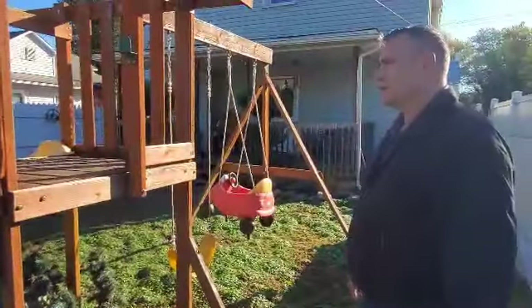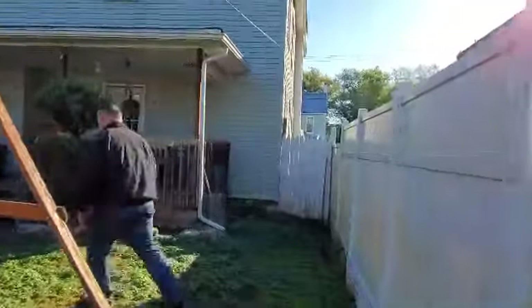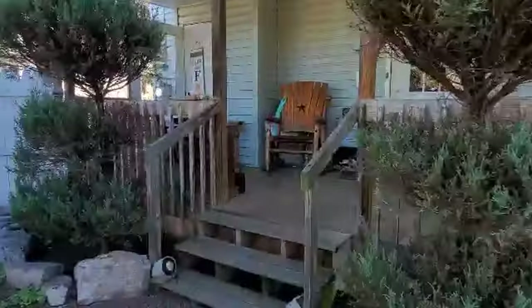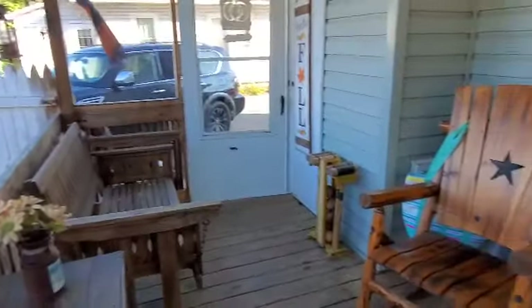We'll show them the back porch deck here. After you show them the deck, Josh, we'll push pause and then take you upstairs to show you the second floor.